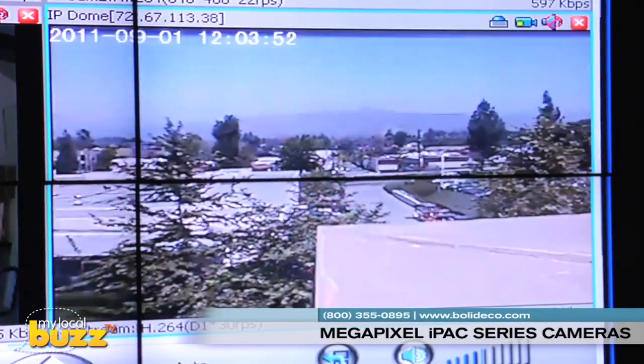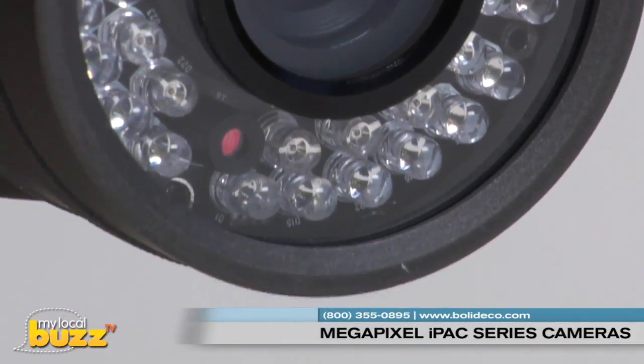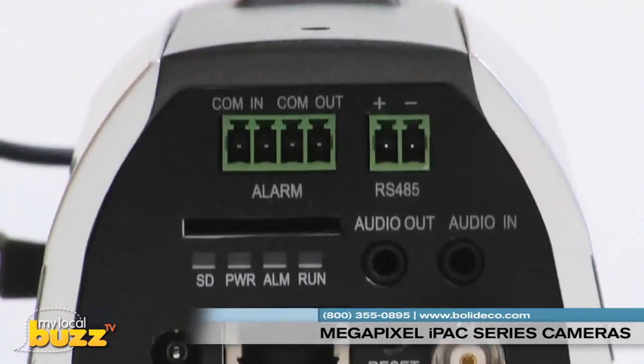Other features include multi-level passwords, powerful event and alarm management, day and night filters for infrared, two-way audio, and power over Ethernet.